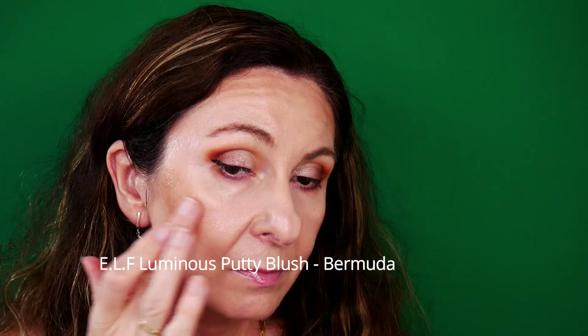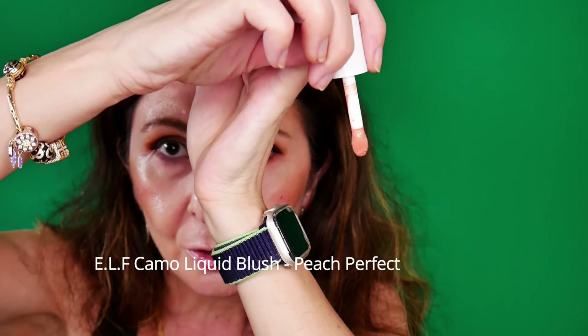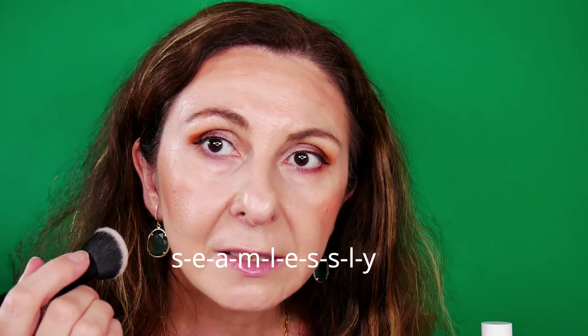I'm going to use the E.L.F. Luminous Putty Blush in the shade Bermuda. I said I would use one side of the dual-ended brush and I forgot! I also got the E.L.F. Camo Liquid Blush in the shade Pitch Perfect — this is the applicator. Oh my god, it blends so seamlessly — it's an absolute dream. I love the shade.